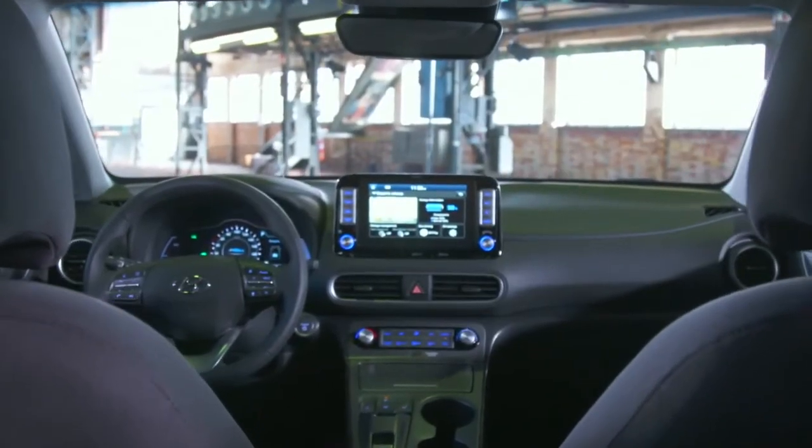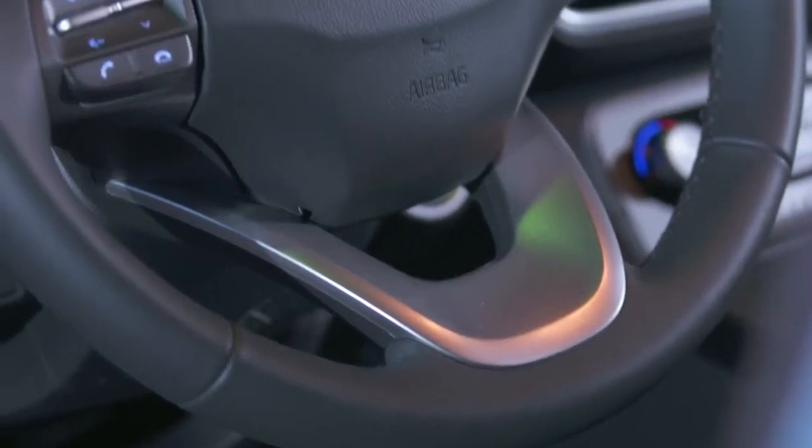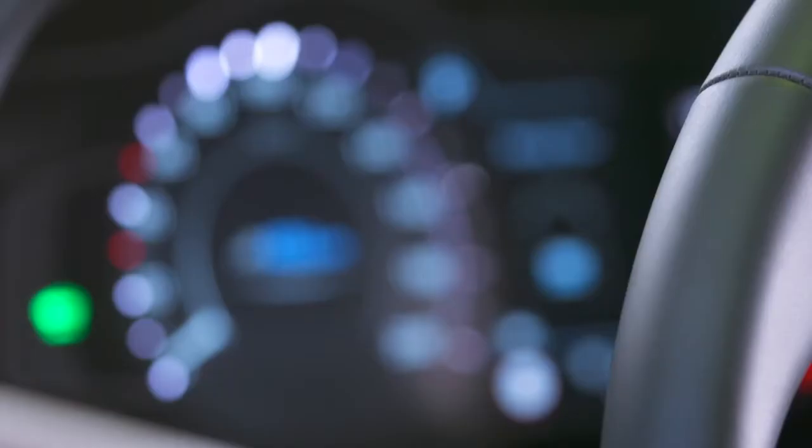Regarding assistance and safety systems, you don't have to compromise. The Hyundai Kona Electric offers a rear-cross traffic alert, an adaptive cruise control, and an active lane departure warning system, just to name some.